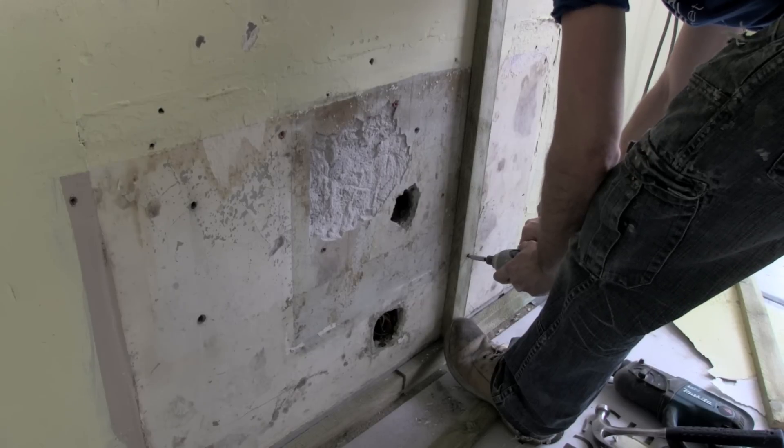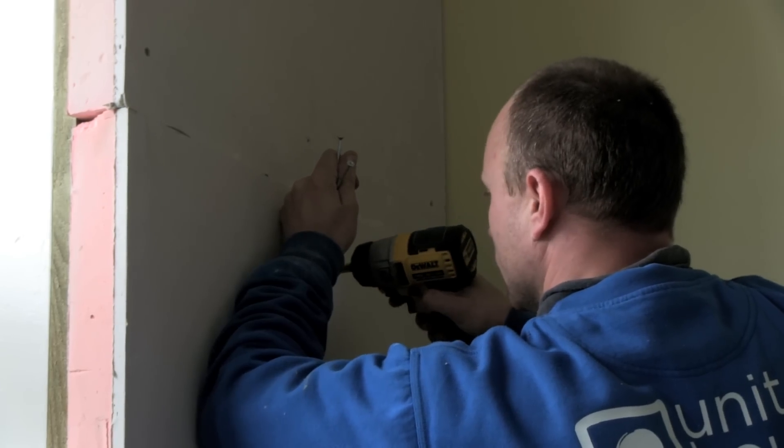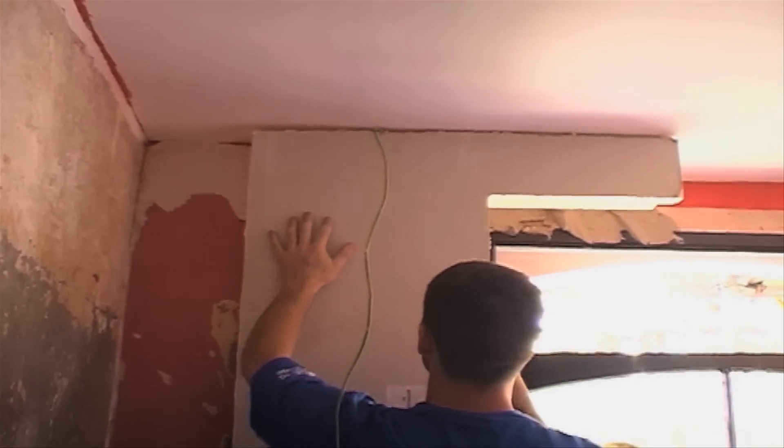The boards can be either screwed onto battens fitted to the walls, or fitted using dot and dab.